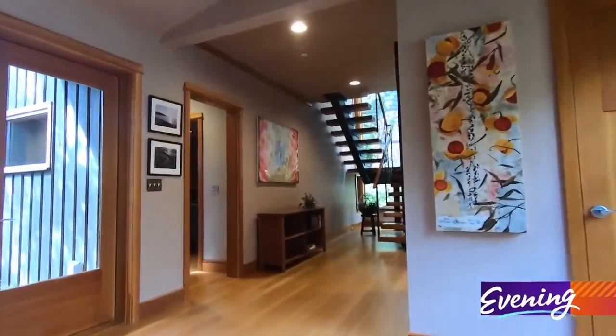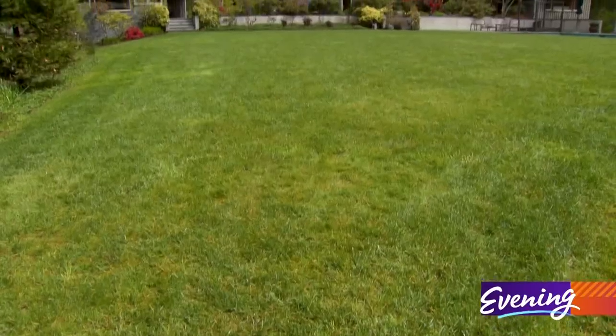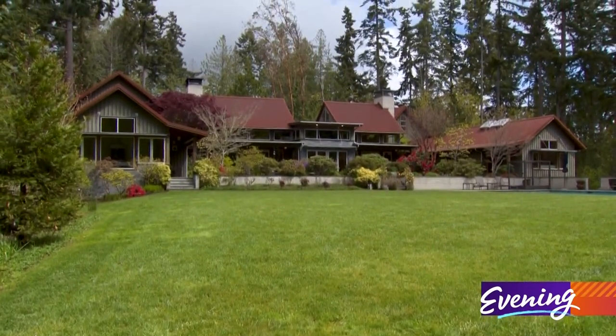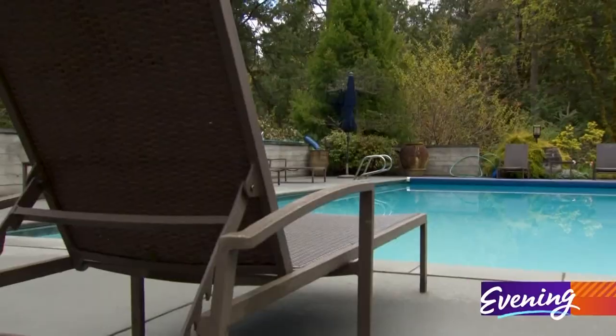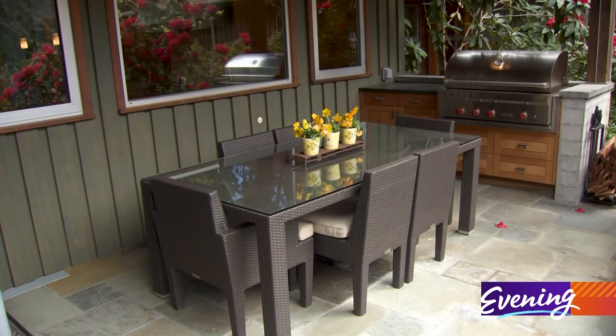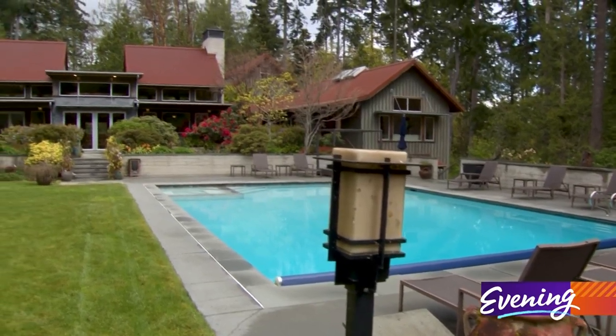As beautiful as this home is on the inside, the five-plus acres outside aren't too shabby either. The grounds are truly spectacular — you've got a saltwater pool, and everything orients to the south so you've got all-day sun, surrounded by nature.